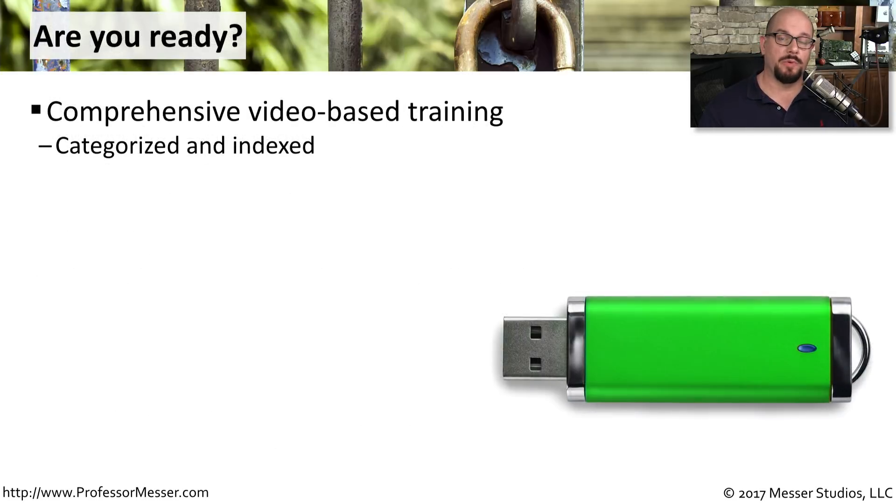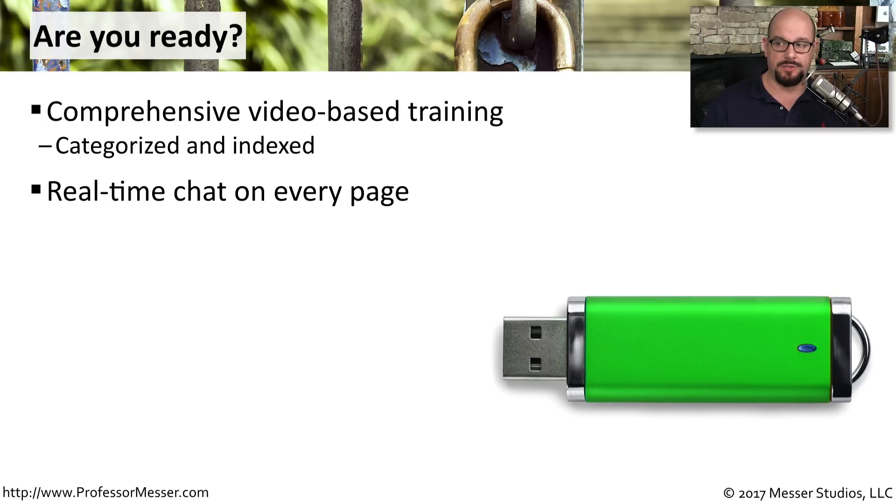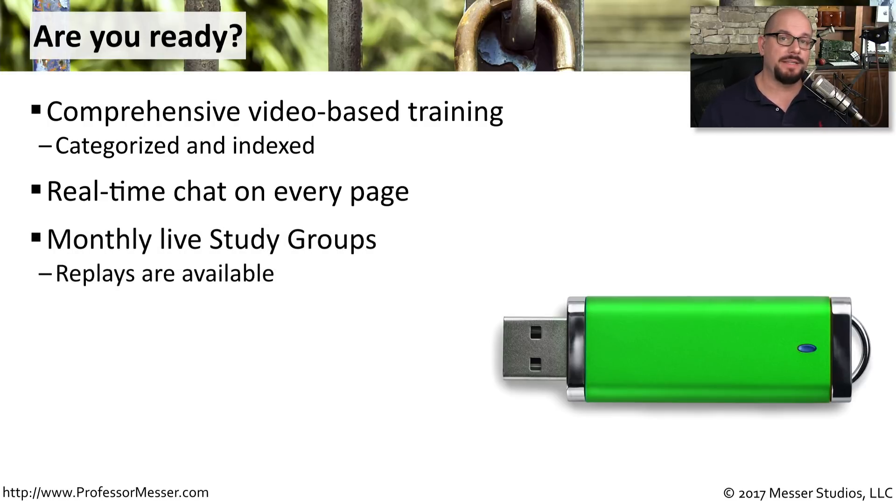So now you've got a number of resources you can use to start working towards your Security Plus certification. You've got this entire training course to step through every topic from the exam objectives, and a real-time chat on every page of the Professor Messer website. I also provide live monthly study groups for Security Plus questions and answers.